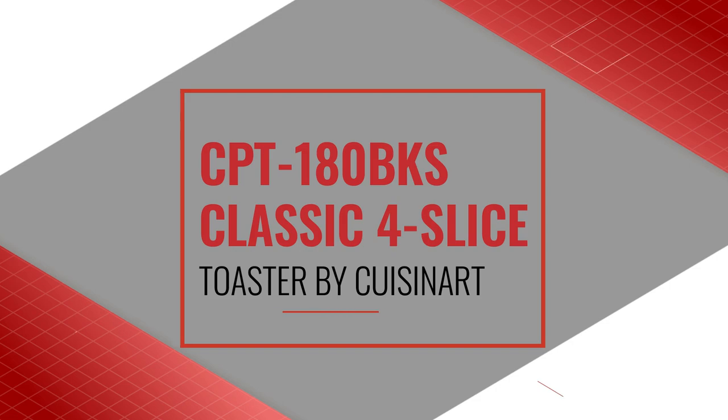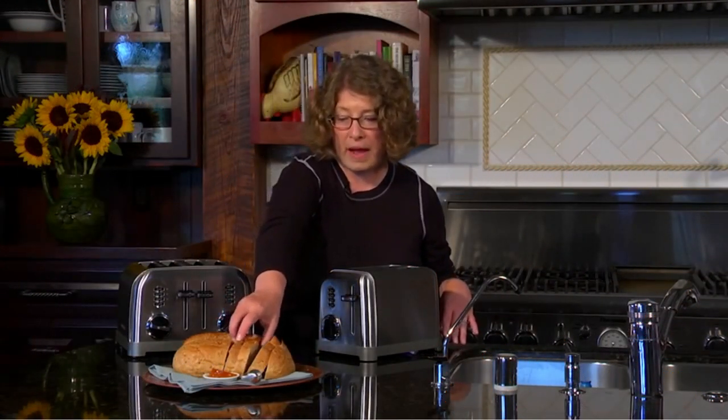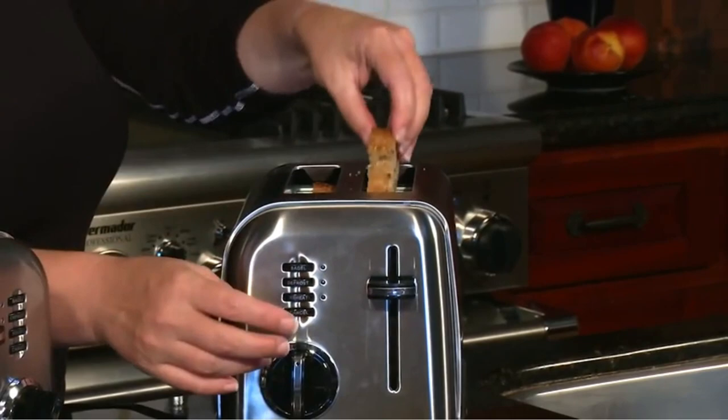Number 5: CPT-180 BKS Classic 4 Slice Toaster by Cuisinart. This toaster has a dial on each side that lets you choose your preferred color and offers multiple functions including an option to toast, defrost, and reheat bagels. The extra-wide slots are perfect for bagels and other thick pastries, and the high-lift levers will help you get food out safely.